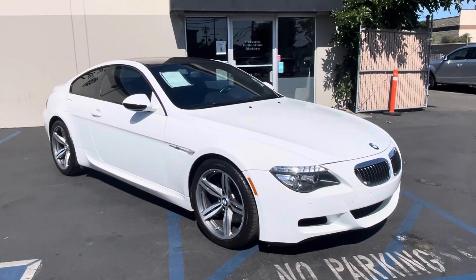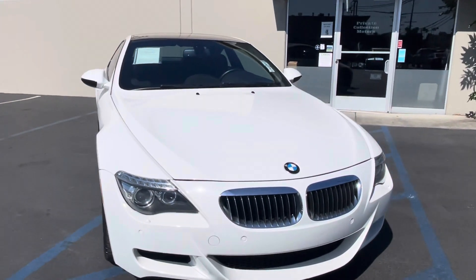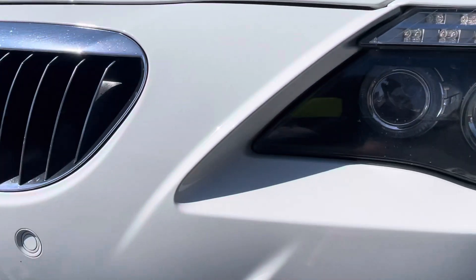I wanted to go over our 2010 BMW M6, just going to point out some of the minor blemishes on the car. Used cars do have some minor blemishes, usually just touch-ups for us. No major damages usually on our cars. So just coming to the front bumper.